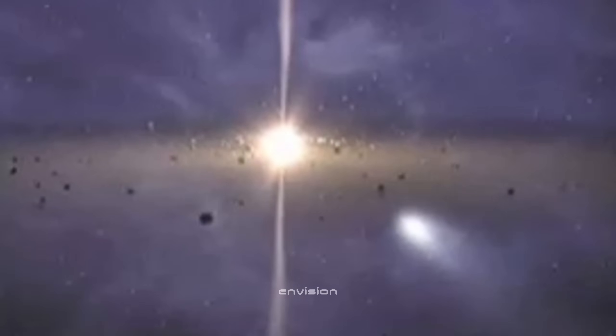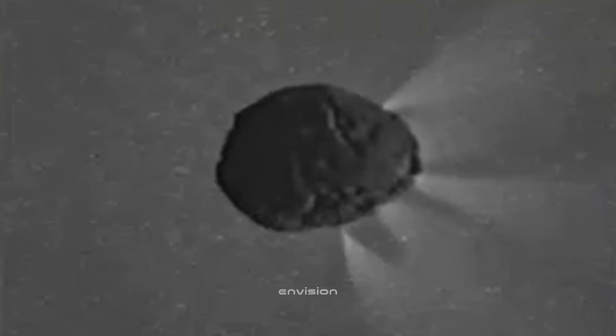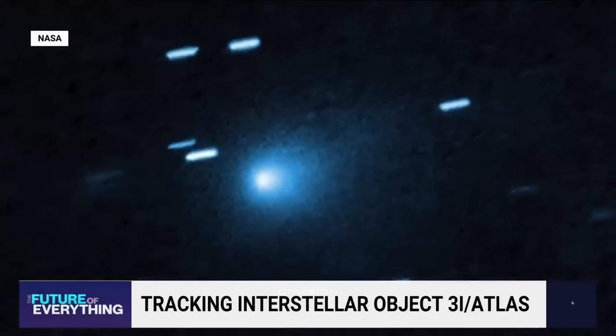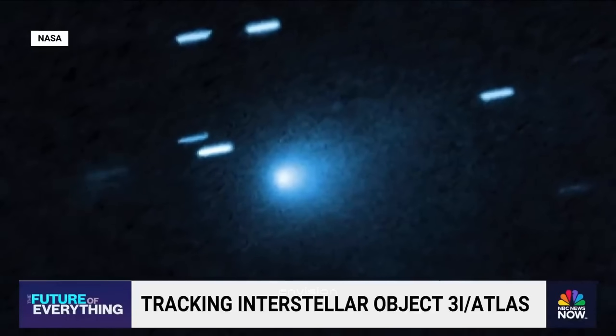3i ATLAS is no ordinary comet. Roughly seven miles wide, it was first detected in early July, hurtling toward us at more than 130,000 kilometers per hour from beyond the orbit of Jupiter. Astronomers quickly realized this was not a native resident of our cosmic neighborhood. Instead, it is an interstellar traveler, passing through the solar system on a one-way trip. Most likely, it was ejected from a distant star system within the Milky Way.